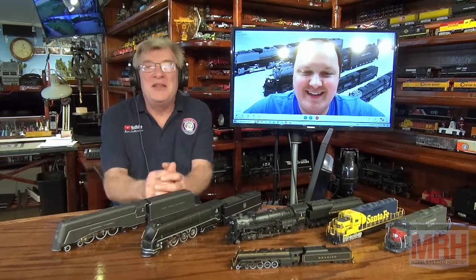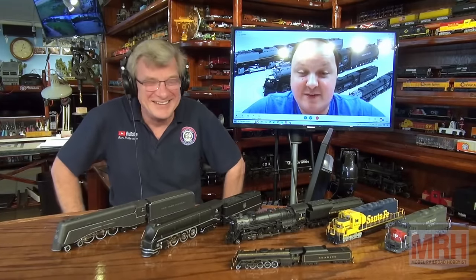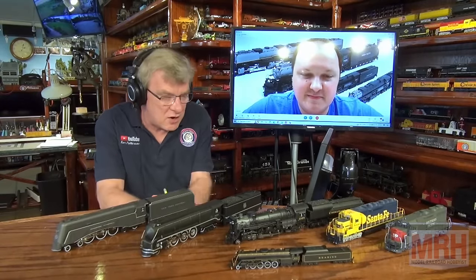For this segment of What's Neat, I've got Curtis Koch from Broadway Limited Imports down in Florida. Curtis, how are you doing? Great to be here. You've got something really special that you want to talk about on the show today.